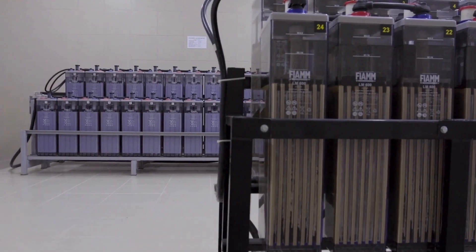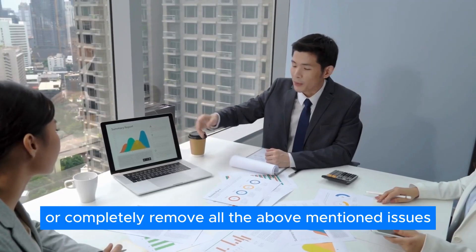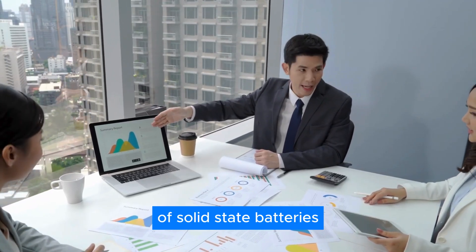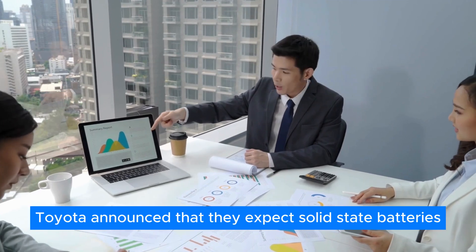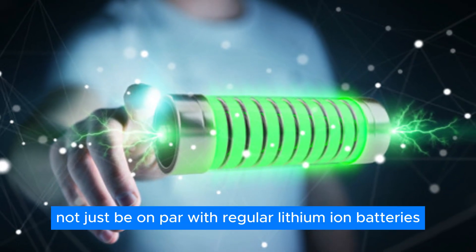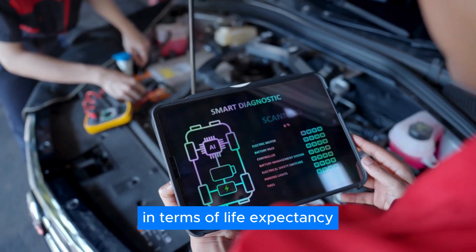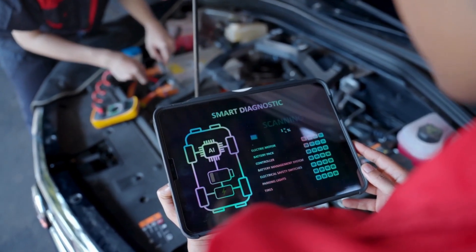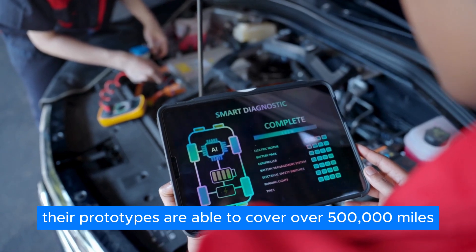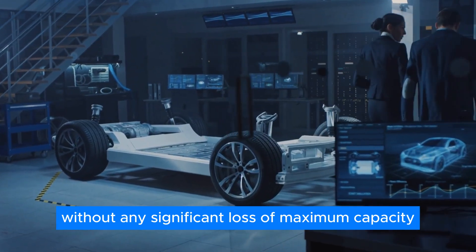But don't worry — Toyota has gone to great lengths to mitigate or completely remove all the above-mentioned issues. Toyota announced that they expect solid-state batteries to not just be on par with regular lithium-ion batteries in terms of life expectancy, but to be even better. Their prototypes are able to cover over 500,000 miles without any significant loss of maximum capacity.